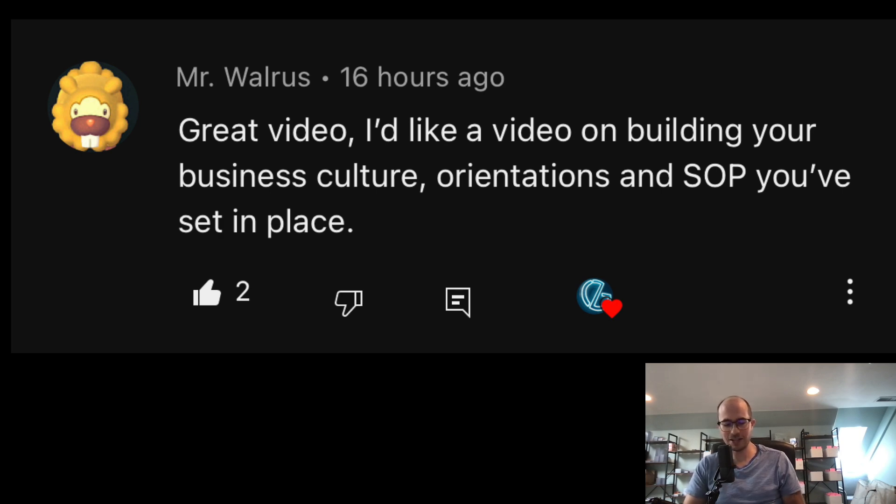Mr. Waller asks about building business culture and standard operating procedures. We've gotten much better — it used to be fly by the seat of your pants. Now that Brian is on and we're growing, we've put a lot of controls in place, which Lauren spearheaded. Her job is literally controller at her day job, so she brought real structure. One key control: the person who pulls an order does not ship it.